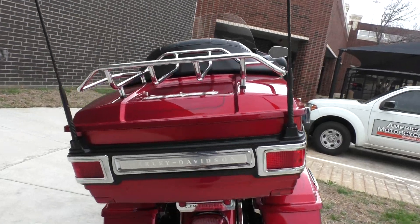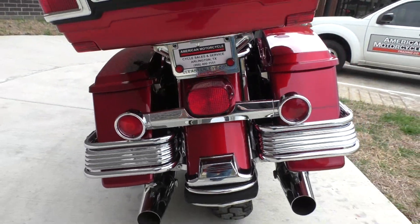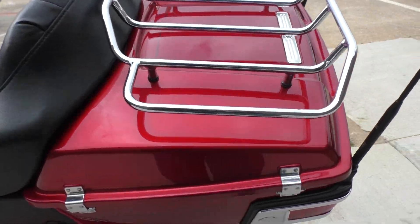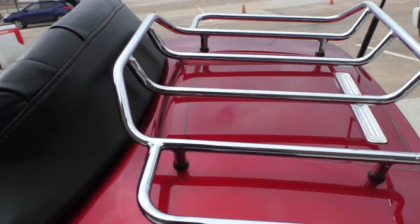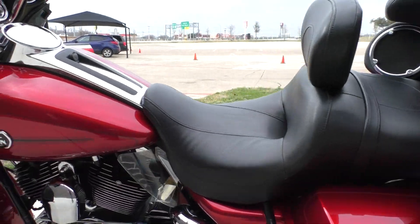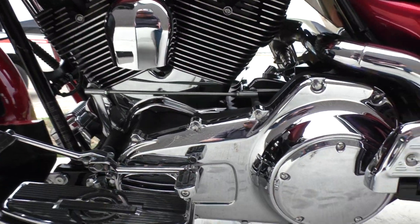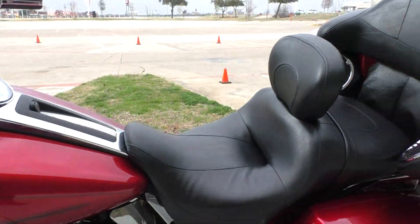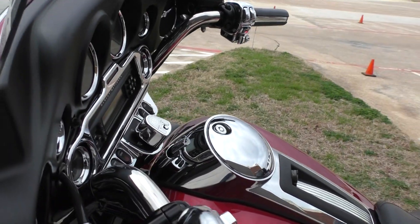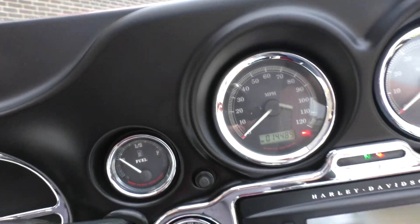It's got the shorty antennas. Rear tire's in good shape. This is one of our certified pre-owned motorcycles — it's been through our 32-point pre-delivery inspection. We test rode it, made sure everything was working correctly, and gave it a professional detail. It's got the heel-toe shifter, rider backrest, and the bike has 14,489 miles.